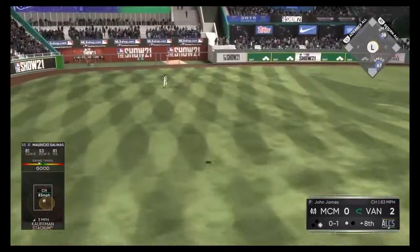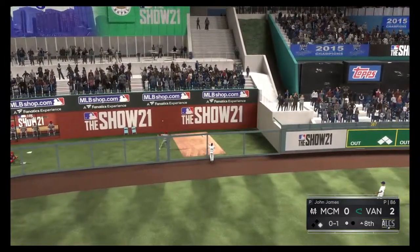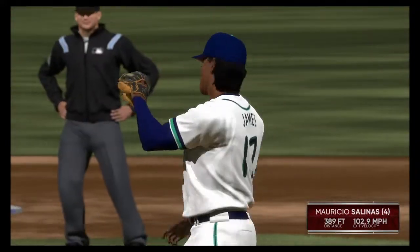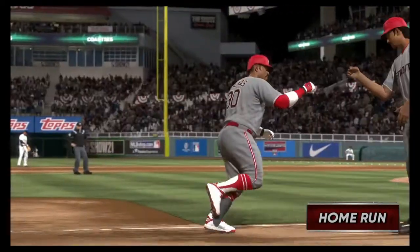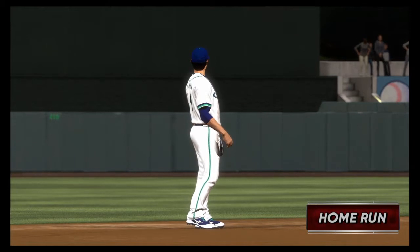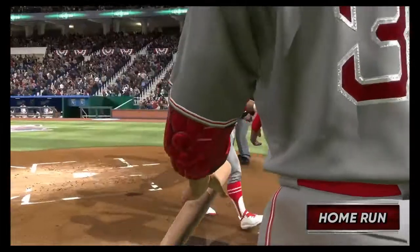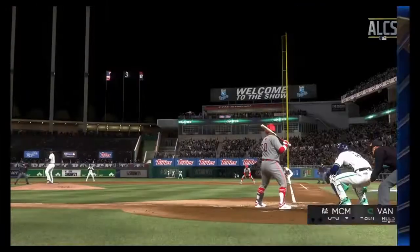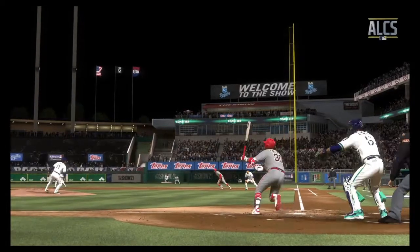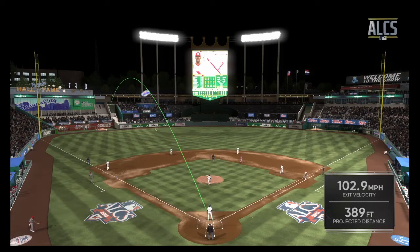Swing — high drive, left field, and deep. Back on it is the left fielder. That one is out of here! This game is tied. It's a two-run shot to straightaway left as we are all knotted up at two. What a great feeling right there as he circles the bases, finally able to get this offense going with one swing of the bat — being shut out all game, but not anymore.